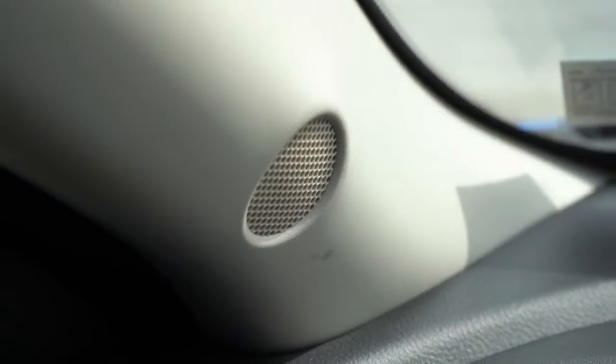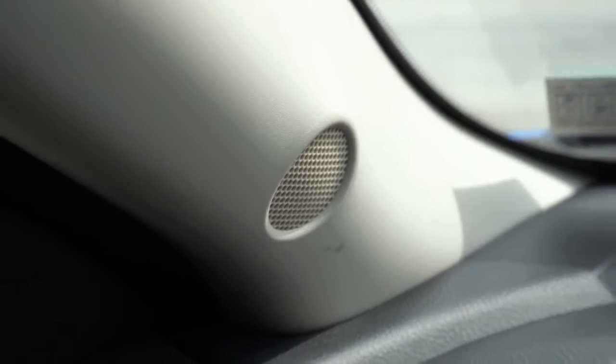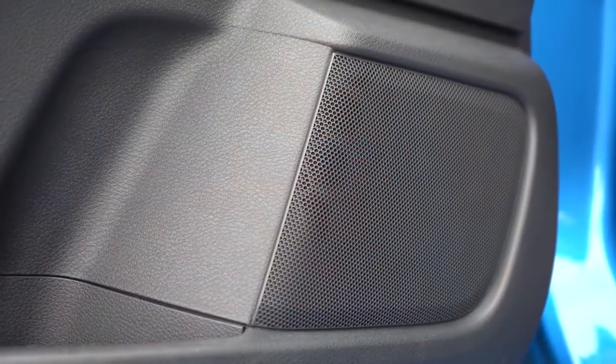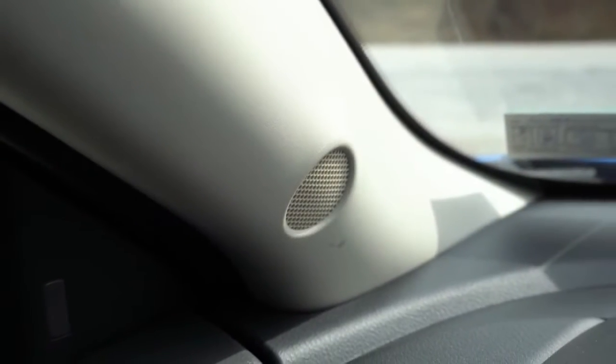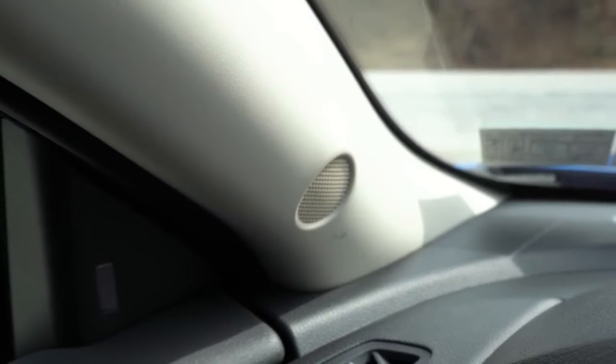We have the standard six-speaker setup here today. Let's go ahead and turn on the radio and test out the clarity. Actually, not bad — a little bit better than I'm used to hearing with a six-speaker sound system. Definitely not bad on the bass, and plenty loud for the Sentra. Overall, not a bad sound system. Bose sound systems are always going to be better, but for the six-speaker setup, it's not bad at all.